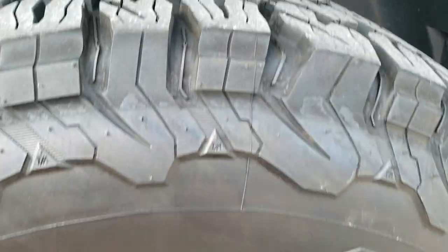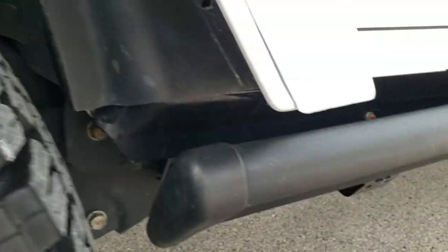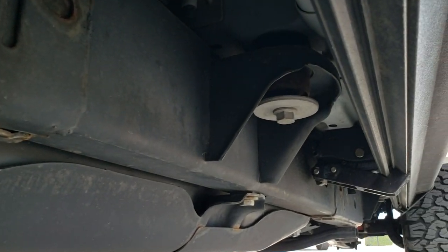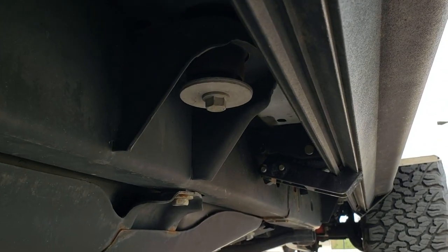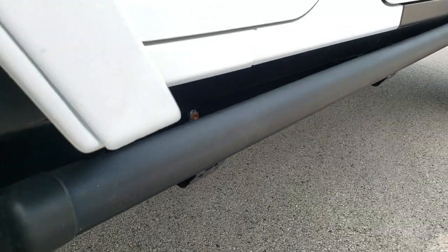The back rim is in excellent condition as well, and the back tires have just as much tread as the front tires. It does have these Amp Research power step bars. You can see the frame and underbody on this vehicle is in very nice condition — it's like that all the way underneath — and you've got all those extra protective skid plates on there.